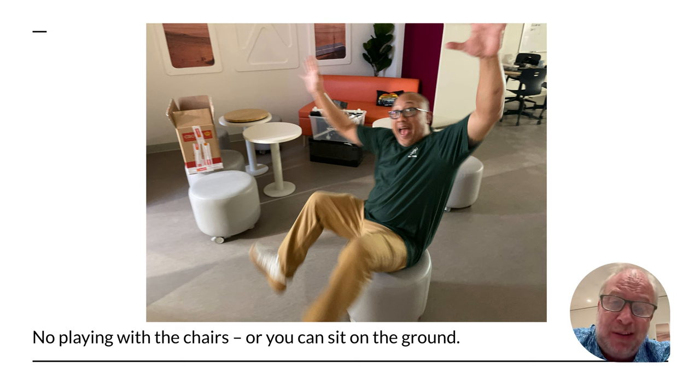We do have some chairs that have wheels on them. For the love of all that's good, there's no playing in the wheelie chairs. You just sit on them. They're not a transportation device — you don't push your friend around, scoot around, or spin on them. You just sit on them. Control yourself with the wheelie chairs.